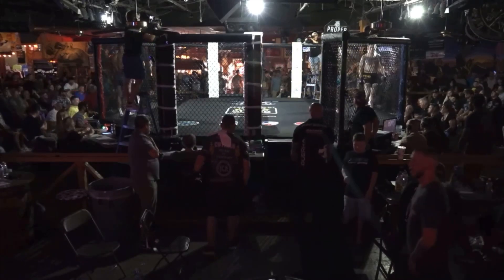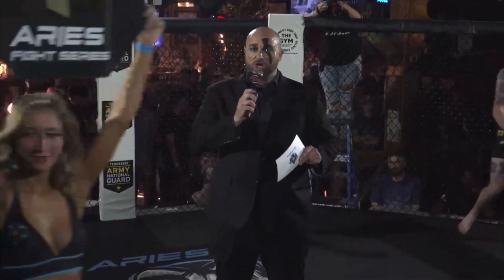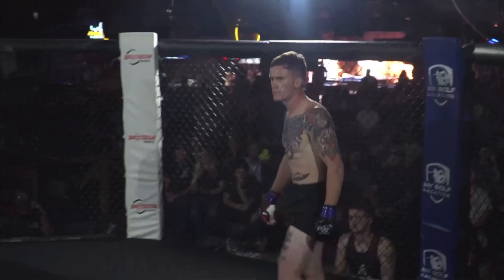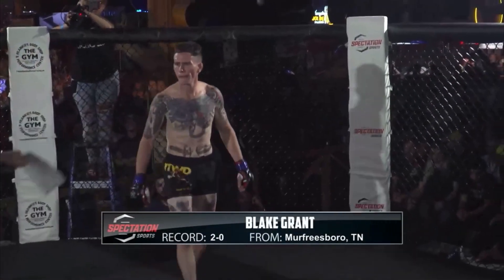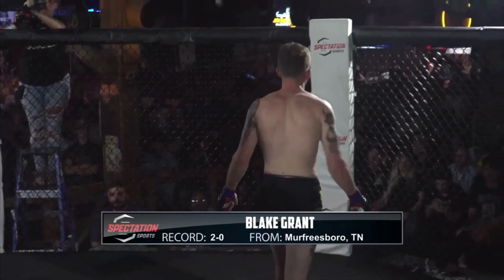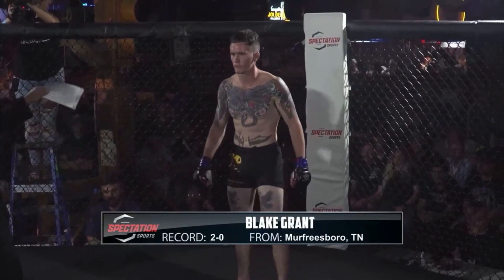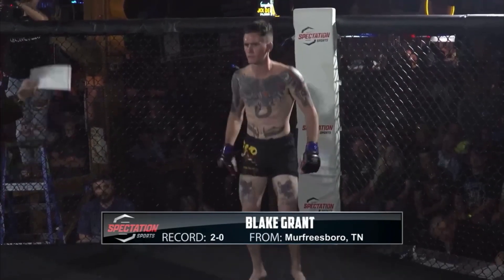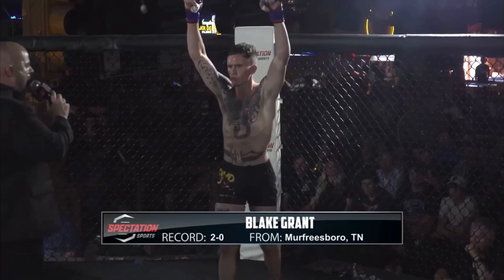Ladies and gentlemen, this amateur featherweight battle is set for three three-minute rounds, and it is brought to you by KGO Nutrition. Introducing first, he's fighting out of the blue corner. He steps into the cage tonight at a height of 5 feet 9 inches and a weight of 146 pounds. He trains with Guardian MMA and he fights out of Murfreesboro. With an undefeated spotless record of two wins, zero losses — ladies and gentlemen, this is Blake Grant!